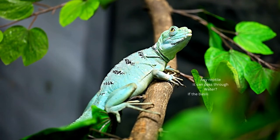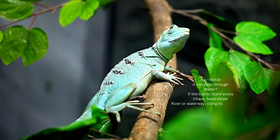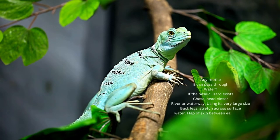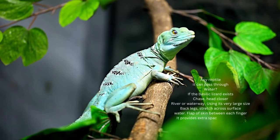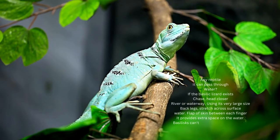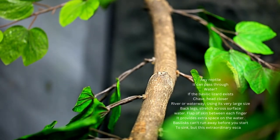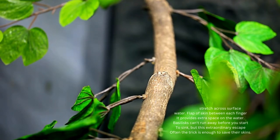Which reptile can run across water? If a basilisk lizard is being chased, it heads for the nearest river or stream. Using its extra large back legs, it runs across the surface of the water. Flaps of skin between each toe provide extra surface area on the water. Basilisks cannot run far before they start to sink, but this extraordinary escape trick is often enough to save their skins.